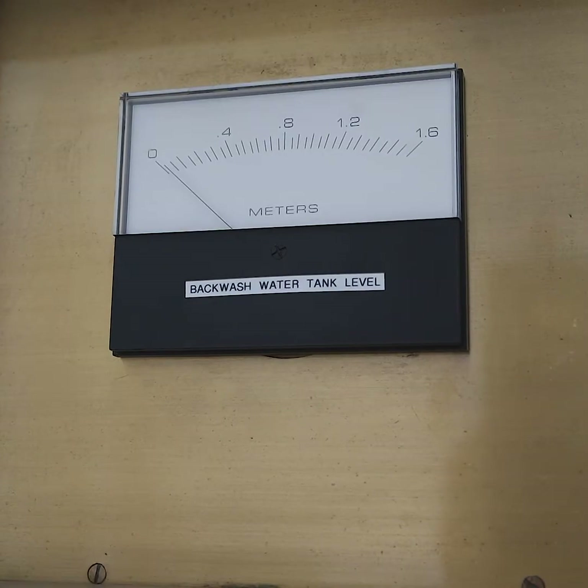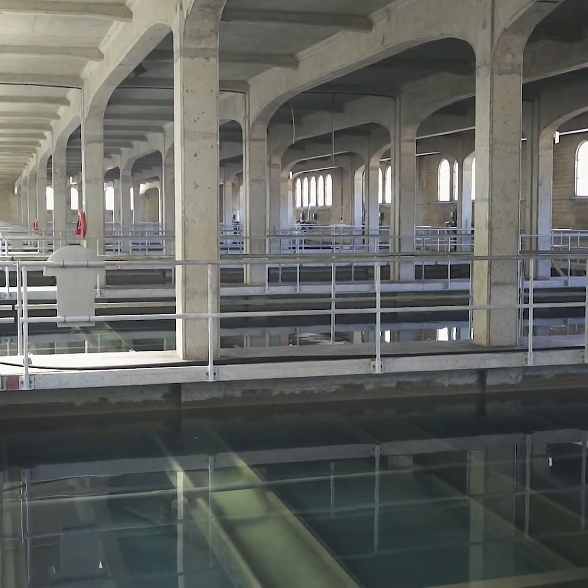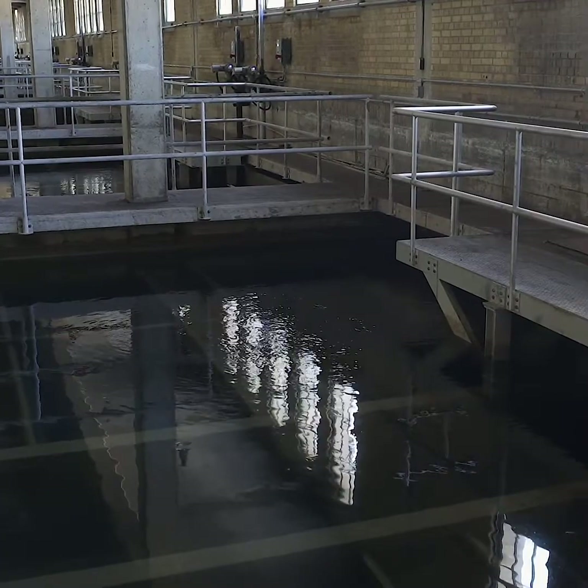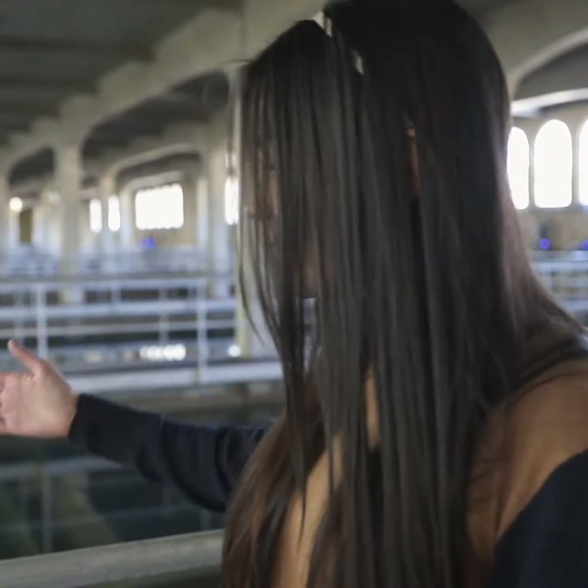We're in one of the filtration rooms, and I think I had a really big misconception about water filtration — I thought the water had to be moving extremely rapidly, but in fact it doesn't. You can notice some rippling on that side there; that's where the water is entering the room. The reason it can't be rapid is because you want the water flow to be extremely gentle so you're not stirring anything up. So even though it doesn't look like it, it's actually flowing water.